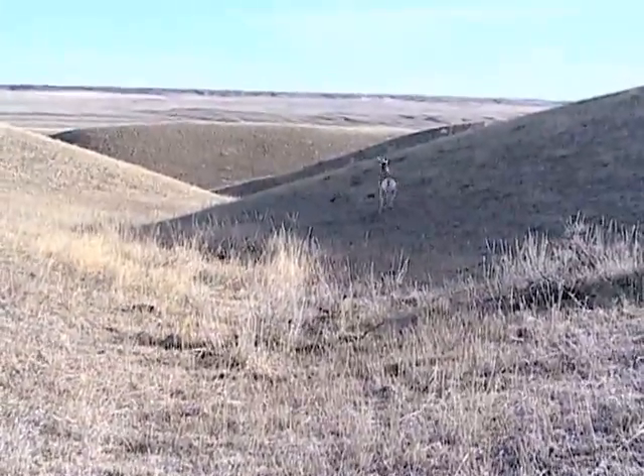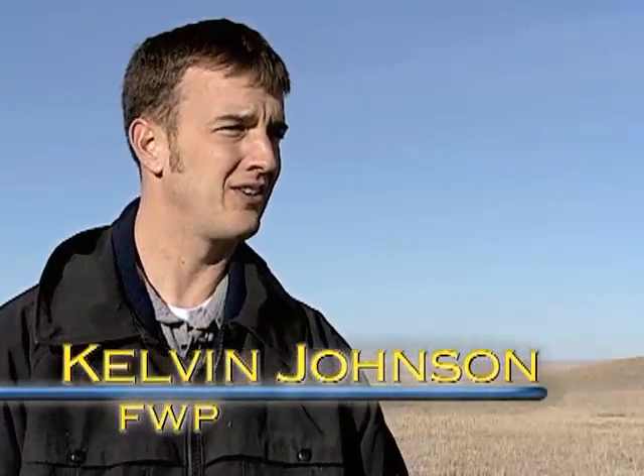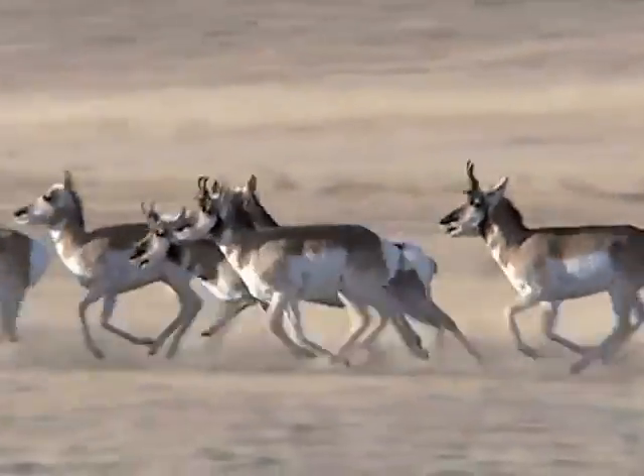This study is not only looking at just what type of habitats they're using, but areas that they're avoiding or areas that might be a bottleneck. Wildlife managers have learned that roads, fences, and other impediments can alter an antelope's movement.